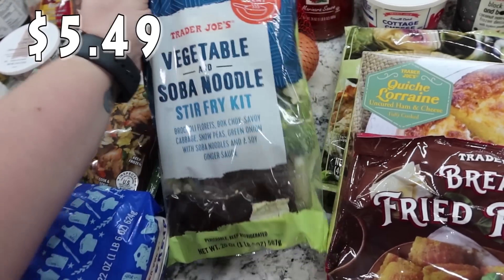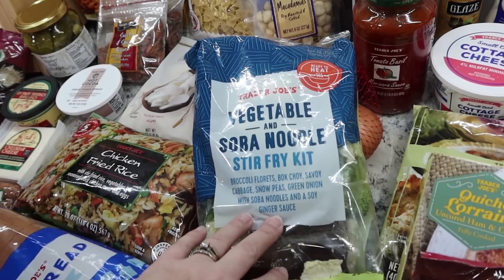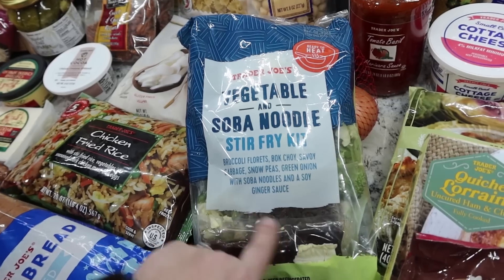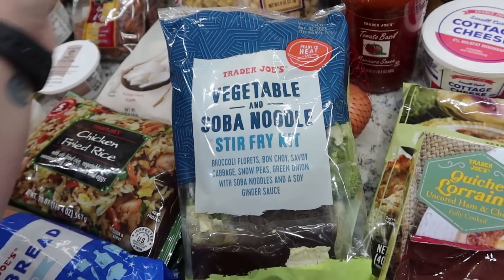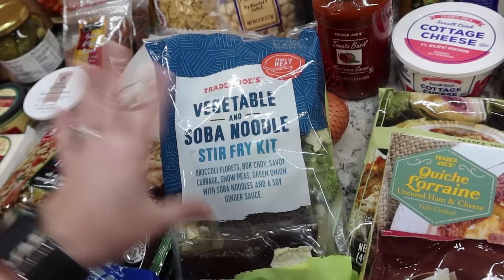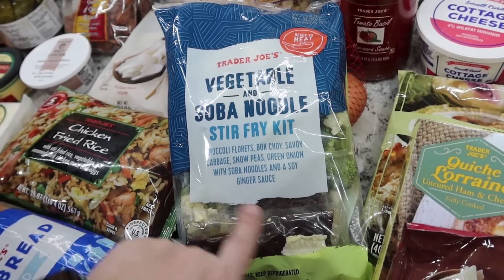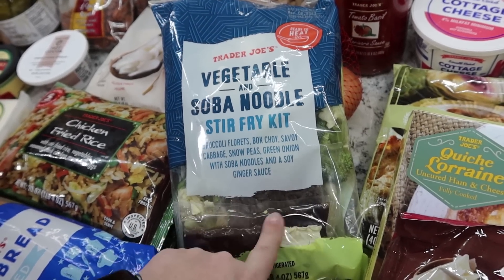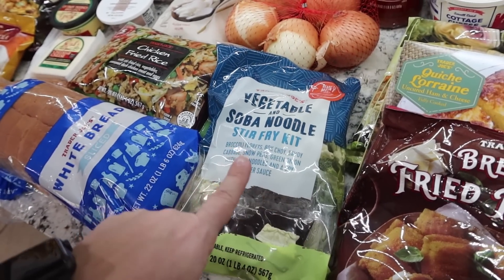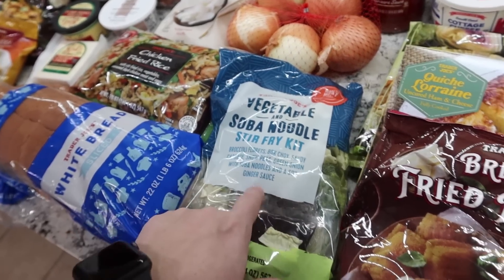This is something I really enjoy. It's not my absolute favorite — I prefer their broccoli and brown rice version — but this was the only one they had. It's a quick, easy lunch, something super simple I can make during the week. It is the vegetable and soba noodle stir fry kit — it's got everything: you throw it in the skillet, heat it up, and it takes minutes. It has broccoli florets, bok choy, cabbage, snow peas, green onion, soba noodles, and a soy ginger sauce. Really yummy. They used to have three different kinds and the broccoli rice one was my favorite, but this one's good too.